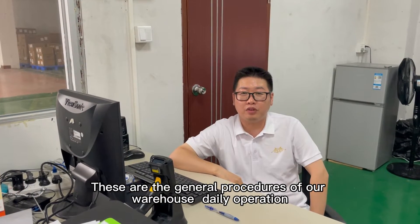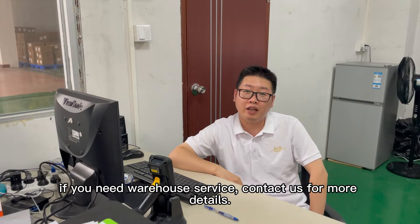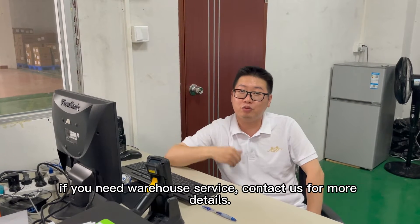This is our warehouse recommendation. If you need our warehouse service, contact us for more details.